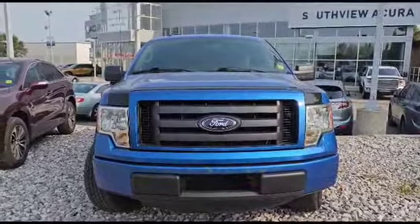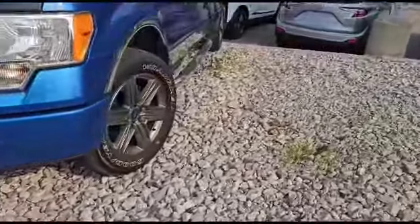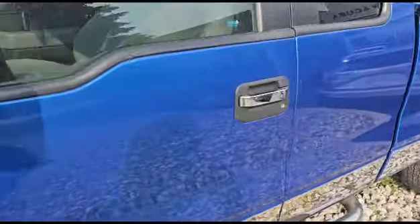This vehicle comes with the 3.7 liter V6 engine, as you can see up front. You've also got the 20 inch alloy wheels. As you can see, it's an STX. Come inside with me, let's take a look.